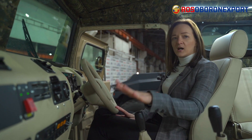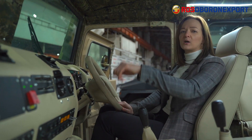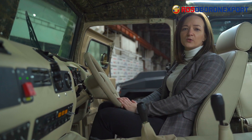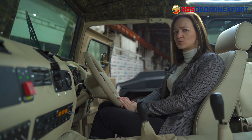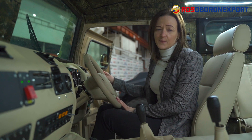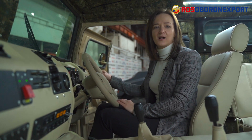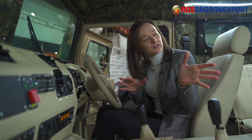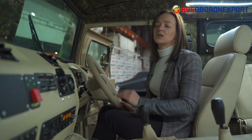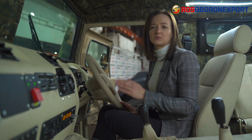This vehicle has a five-speed gearbox with a two-stage transfer case. The engine is 215 horsepower with a cruising range of up to 1,000 kilometers and a maximum speed of 120 kilometers per hour. The total weight of this vehicle is 8.2 tons. It can carry a payload of up to 1.3 tons and tow a trailer of two and a half tons. The interior has a built-in air conditioning system in this basic configuration, with switches and knobs to control both the air conditioning and heating systems.